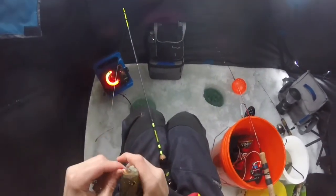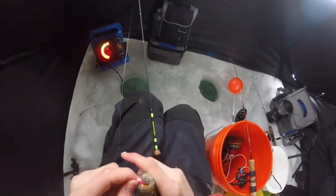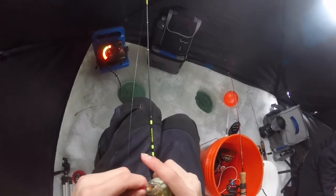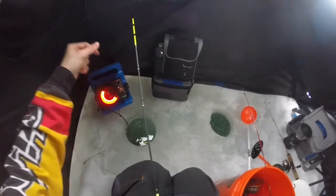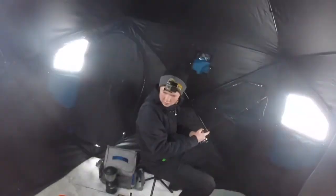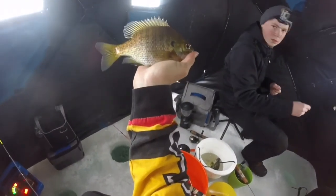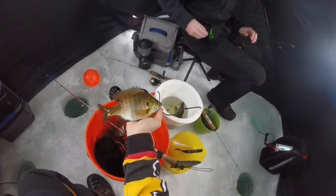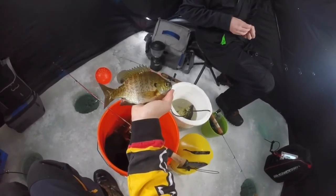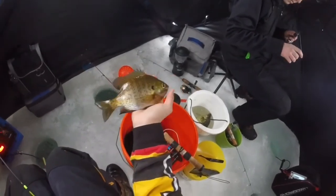I got this fish coming up. Get a double up. Raised them up pretty good. That's out of my dead stick. My bobber came up over here. That's a good bluegill. Do we want to keep that one? Maybe a little bit bigger. I don't think we're going to catch any bigger than that. I'm not going to keep this guy.